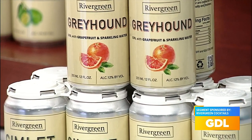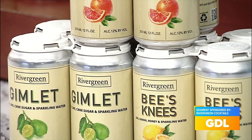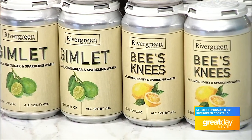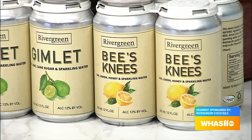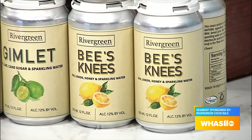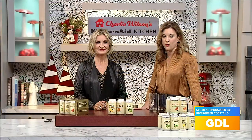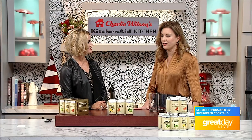Tell us about some of the different flavors. I always say I didn't reinvent the wheel — these are classic gin cocktails made with all-natural ingredients, fresh juices, and real sweeteners. I have a bee's knees made with real lemon juice, locally sourced honey, gin, and sparkling water. I have a gimlet made with lime juice, organic cane sugar, gin, and sparkling water. And then we have our greyhound, which is Rio red grapefruit juice, gin, and sparkling water. That's it — no flavorings, natural or artificial. Just all-natural ingredients.